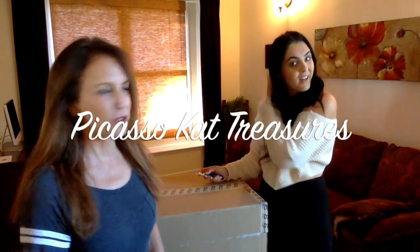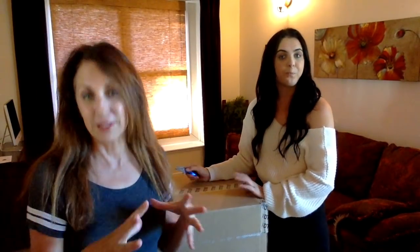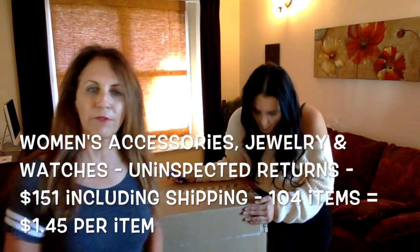Hi, it's Keri with Picasso Cat Treasures again with another guest unboxer, my daughter Shelby. We're going to do the third of three boxes that I got. All three cases together including shipping were about $150 something dollars and it came with a little over 200 items. I'll put all the information down here at the bottom, but we're just going to open without a manifest.